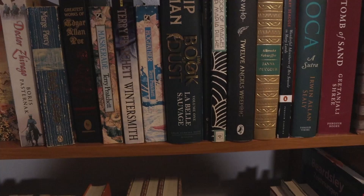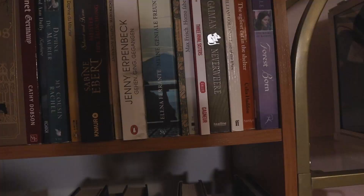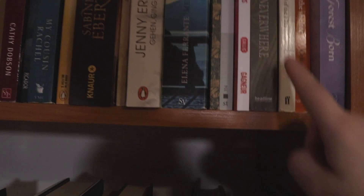One thing that bothers me — and I'm sure bothers you if you read both German and English books — is that German and English spines are oriented in a different way. These German books here are written bottom to top, and then English books are written top to bottom. So I have a choice: if I want them both to go the same way, I have to flip one of these books upside down, which my sense of order doesn't like.